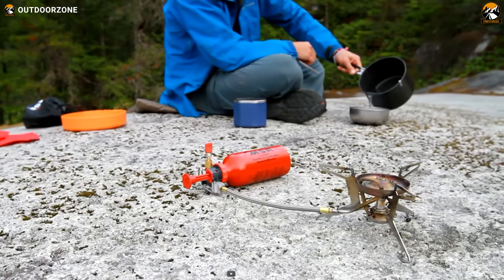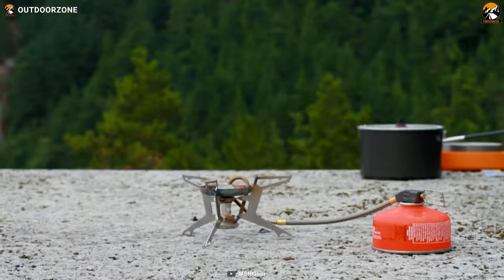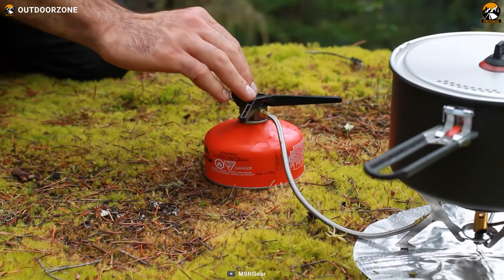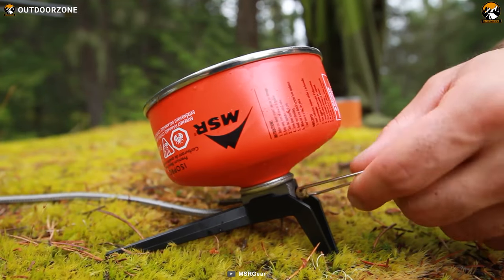One of the best things about the Whisperlite Universal is how easy it is to transform from one fuel source to another. And when it's time to clean the stove, the self-cleaning shaker jet technology and redesigned leg assembly make maintenance a breeze.